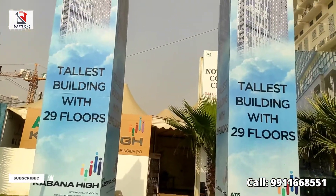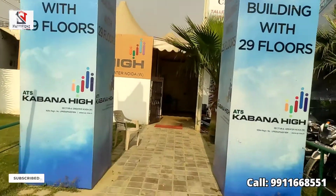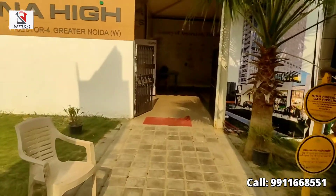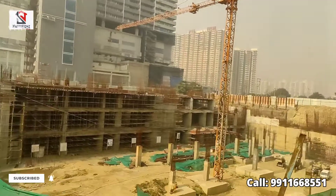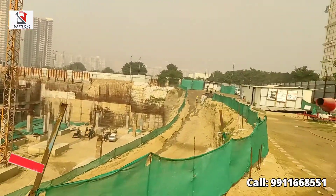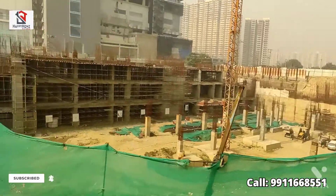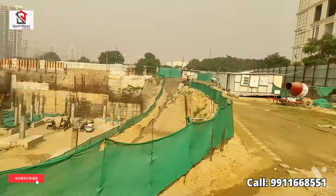It's a whole project that is 3 sides open. The height is G plus 29th floor — it is the tallest tower. This is the construction which is going to lower ground floor. This is a partial construction. If we talk about shops, we start the investment on the lower ground floor. The first floor is 380 square feet.